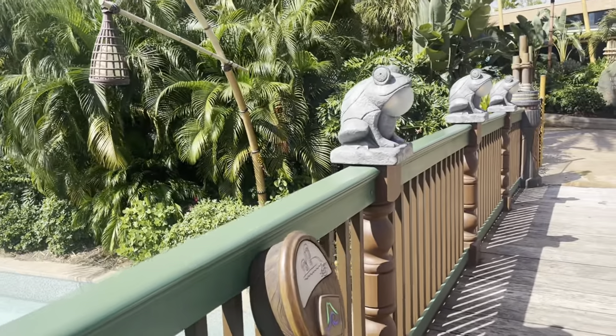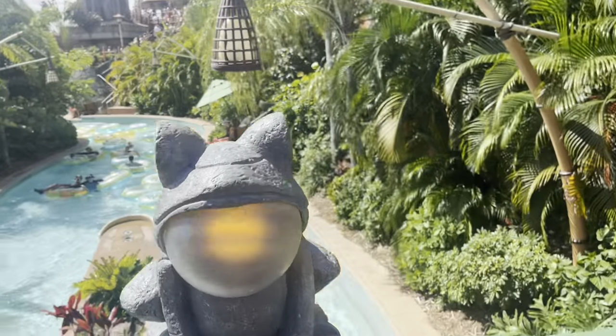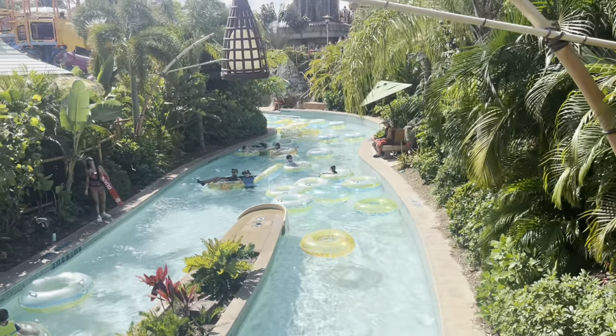I guess I forgot how far the walk to the Aqua Coaster is, but look at that neat river!